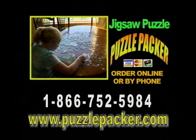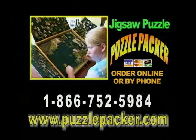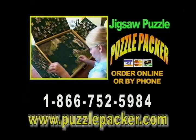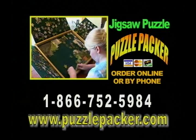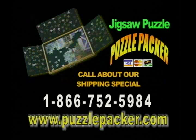The Jigsaw Puzzle Packer allows you to work your puzzles anytime, anywhere, without the mess, frustration, and lost puzzle pieces. All of your puzzle pieces stay neatly organized and easily in reach, not scattered across your kitchen table. Handcrafted from furniture quality hardwood and built to last a lifetime, the Jigsaw Puzzle Packer makes a great gift for anyone. Order yours today at www.puzzlepacker.com or call 1-866-752-5984.